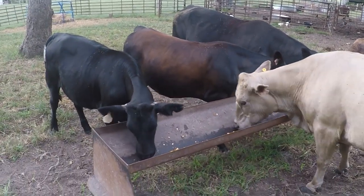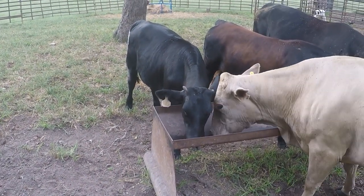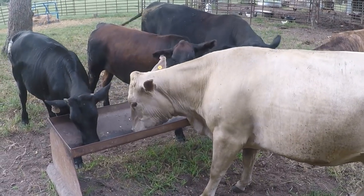They're coming along here and enjoying their breakfast. They've got plenty of grass — man, we have been blessed. The Lord has really blessed us with lots of grass this year. It's been a wonderful year.